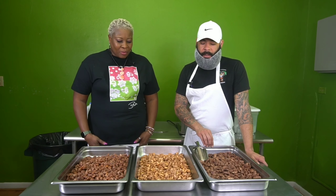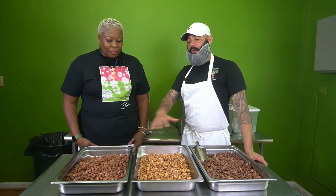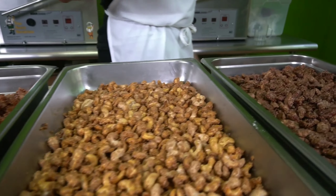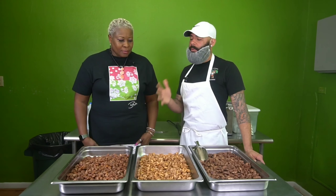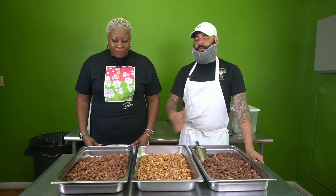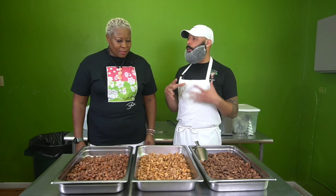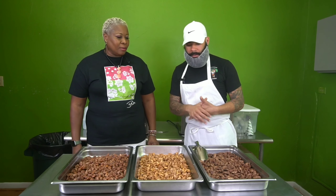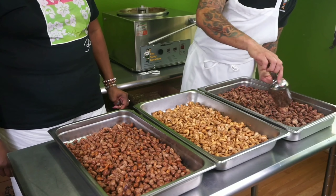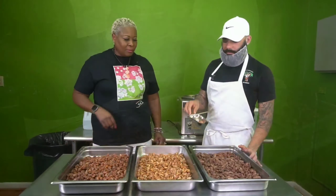We have our three favorite nuts: the cinnamon glazed almonds, cinnamon glazed cashews, and cinnamon glazed pecans. The difference here is just the variation in nuts — they all have the same coating. The reason we keep them separated is because certain people like certain types of nuts. Some people like almonds, some like cashews only, some like pecans only. So we keep them separated and don't do a mixed bag — we just try to cater to people who like specific nuts.